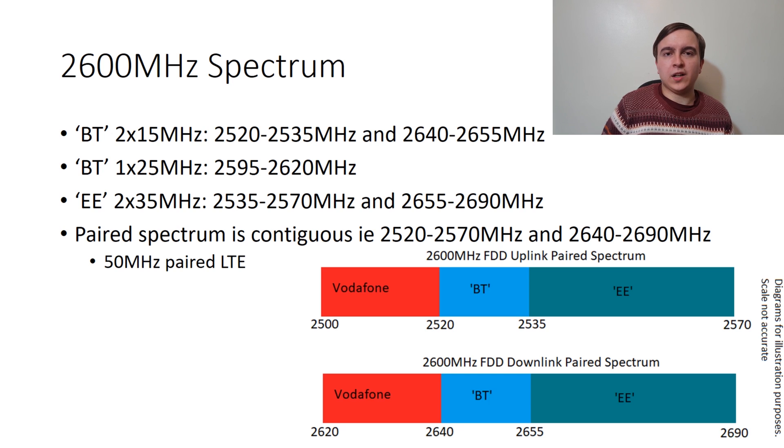The 1x25MHz is intended for time division duplex operation, so it's really the 2x15MHz of BT spectrum that we are interested in for this. EE, or Everything Everywhere, also acquired 2x35MHz of 2600MHz spectrum, and the BT and EE spectrum is contiguous with each other — situated right next to one another — which does have a number of advantages.